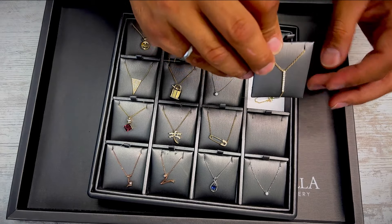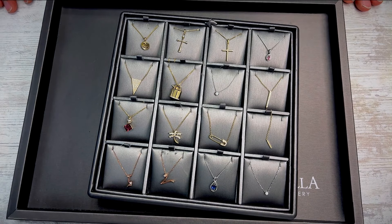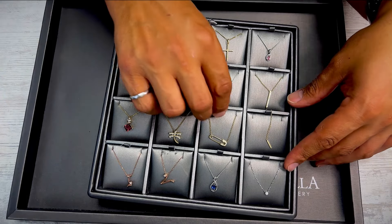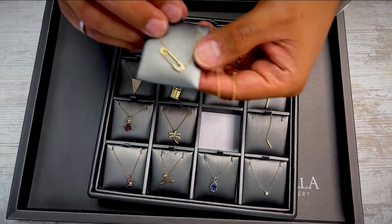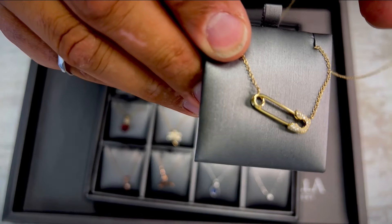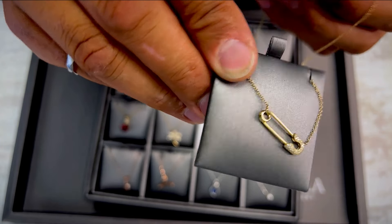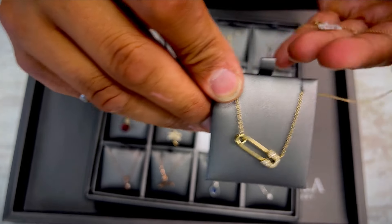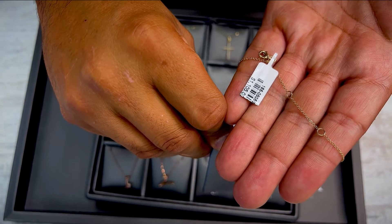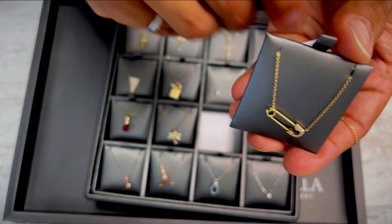Auction is August 4th, opening bids are 75% off the retail price. This one here is super popular — it's a safety pin with some diamonds. Just a fancy, really cool different look — high fashion pieces. This necklace has two extender loops, goes from 16 to 17 to 18 inches, 14 karat yellow gold with diamonds, 8 points of diamonds total.